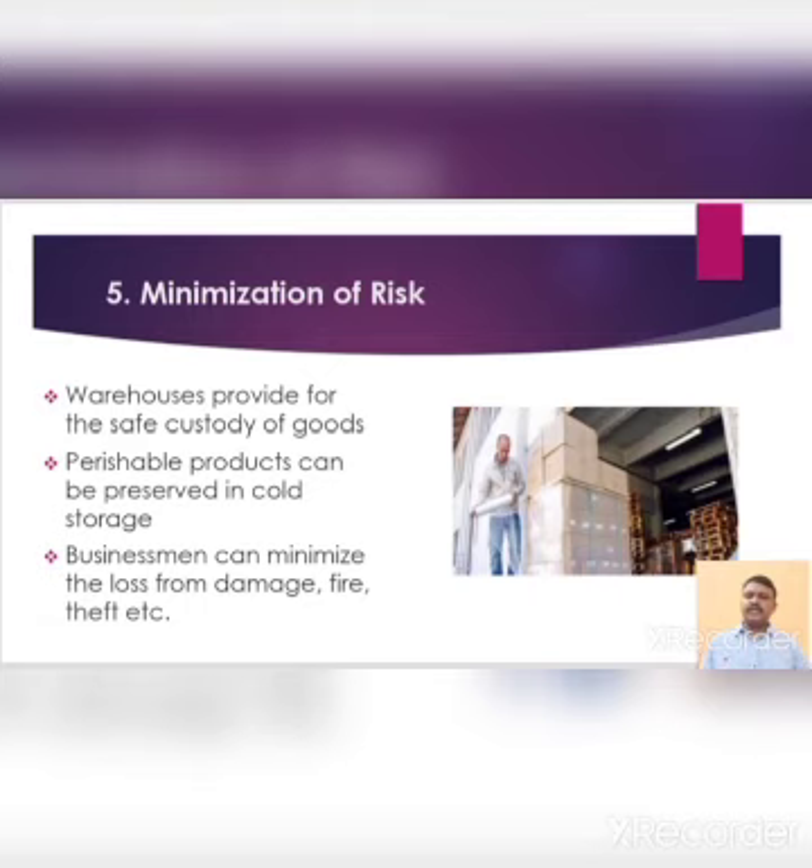Fifth one is minimization of risk. Warehouses provide for the safe custody of goods. Perishable products can be preserved in cold storage. By keeping their goods in warehouses, businessmen can minimize the loss from damage, fire, theft, etc. The goods kept in the warehouse are generally insured. In case of loss or damage to the goods, the owner of the goods can get full compensation from the insurance company.